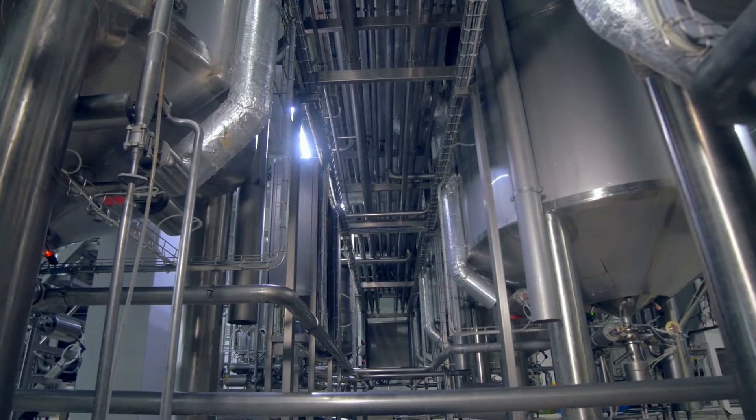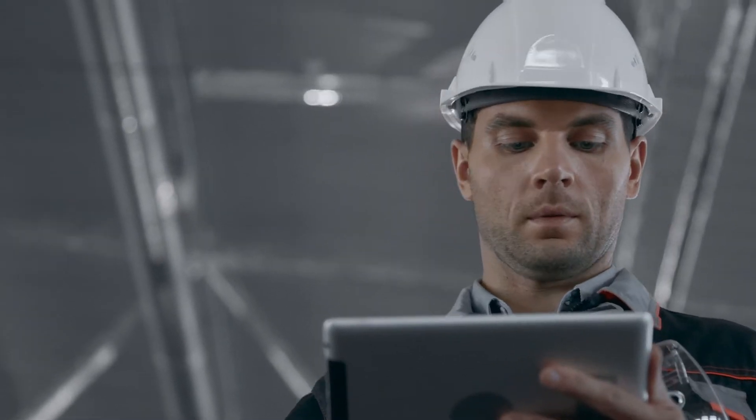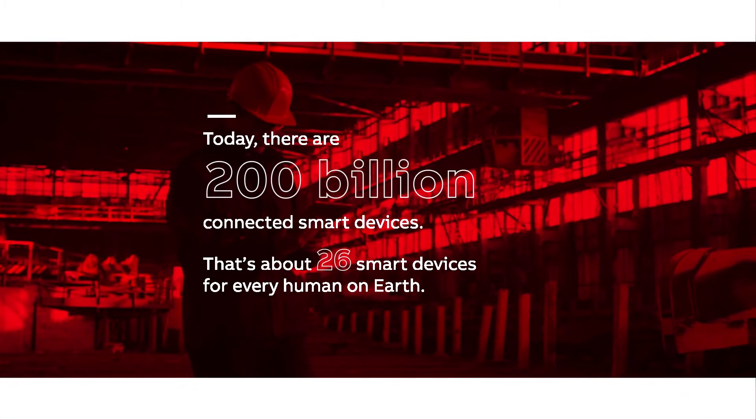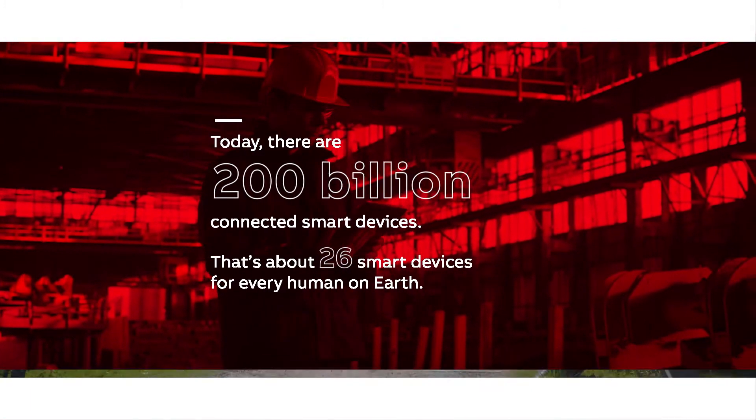Your industrial plants generate more data per second than your control system can usefully process, but it's a challenge knowing how to realize the full potential of your data. What if you could harness your unused data to open new possibilities?